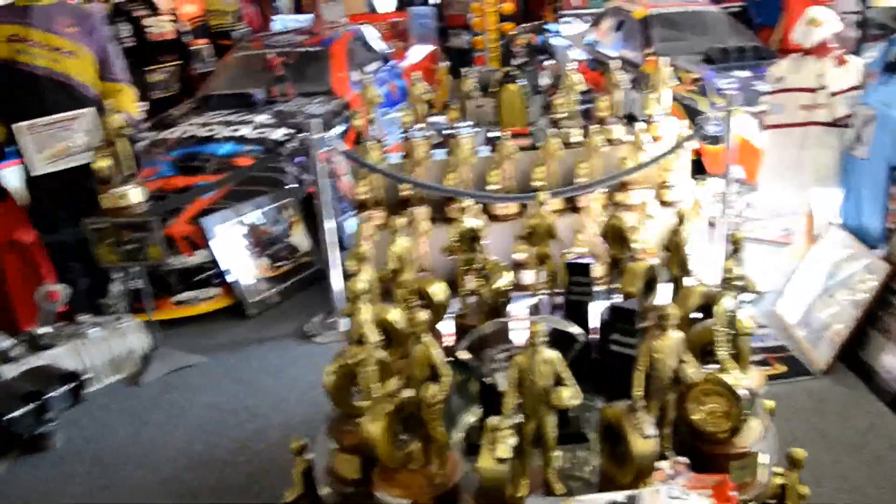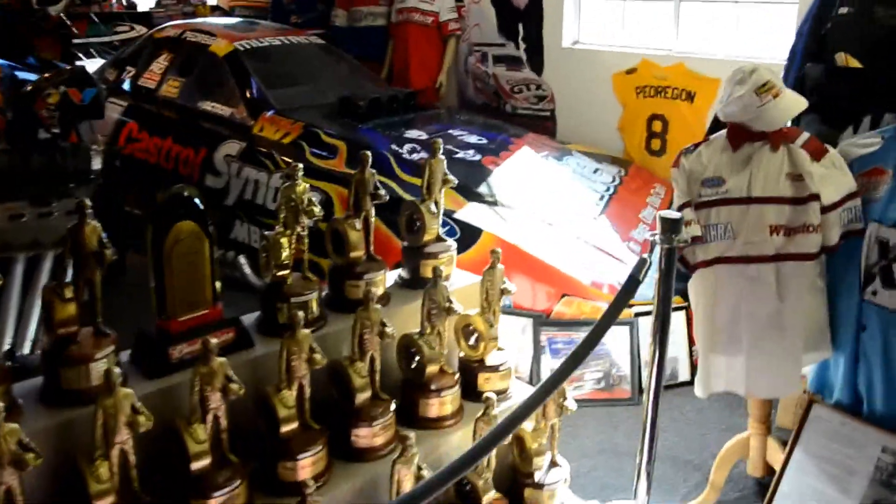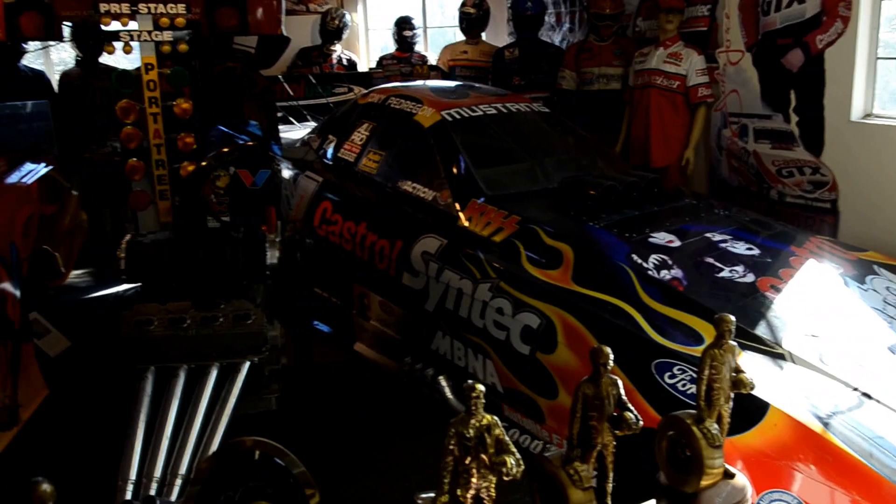Tony Pedregon's KISS car, that's John Force's zone. And Dean Skuza's Spiderman car.